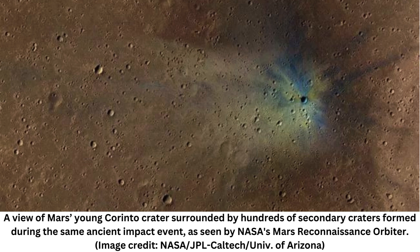The team used data collected by the High Resolution Imaging Experiment (HiRISE) and the Context Camera (CTX) on the Mars Reconnaissance Orbiter (MRO) to examine Carinto and its surroundings.